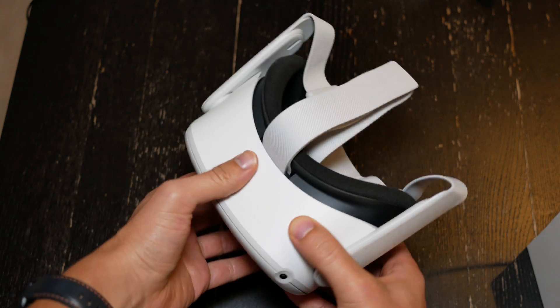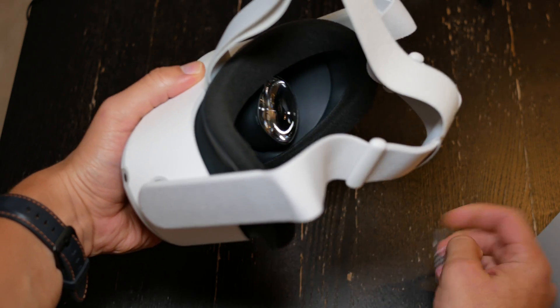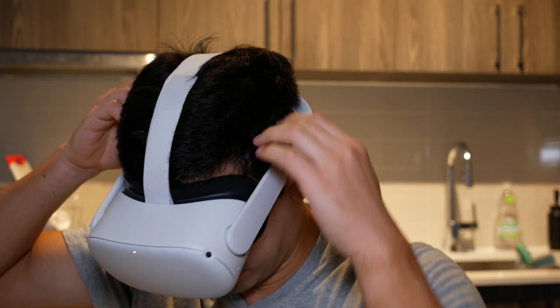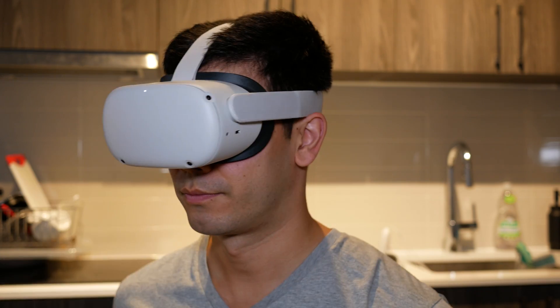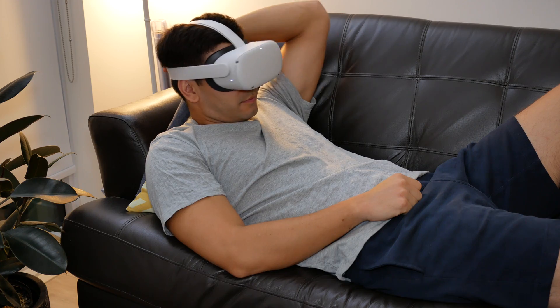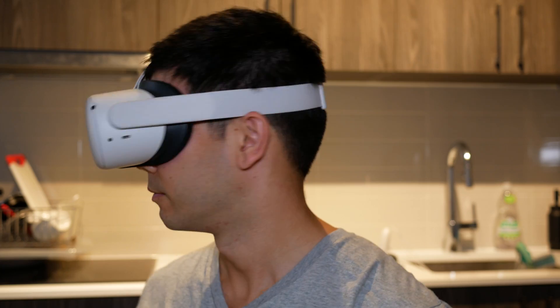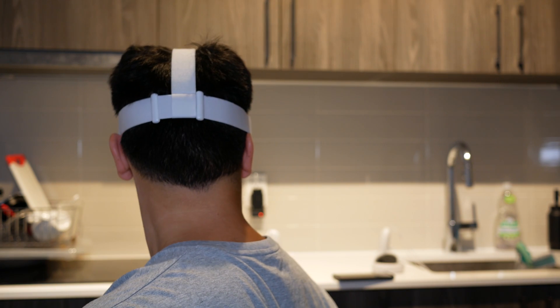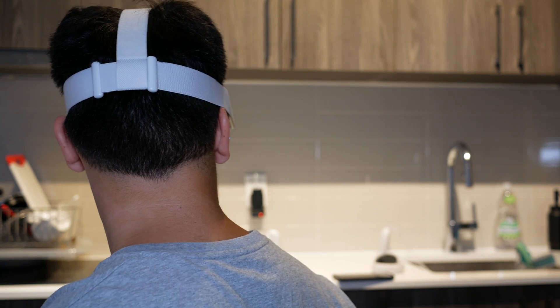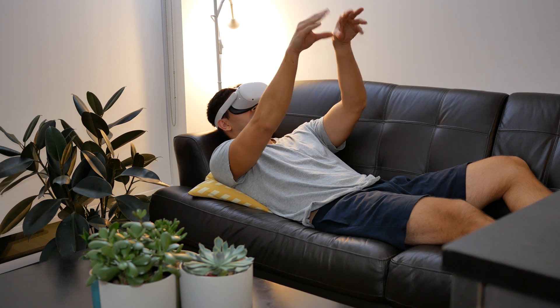One thing a lot of people were not happy about was the head strap. It got a lot of flack because people felt it was very uncomfortable to wear for long periods of time. That may be true, but the ingenious thing about the head strap is that you can lie down anywhere or lean on your couch without any bothersome material touching the back of your head. This makes movie experiences very easy to watch, which I'm going to cover later in this video.